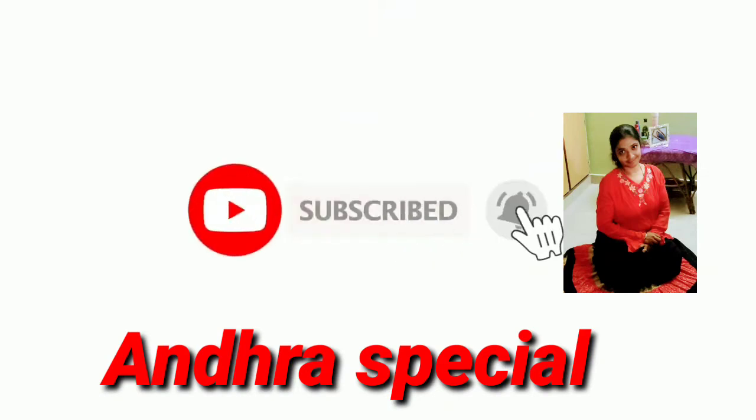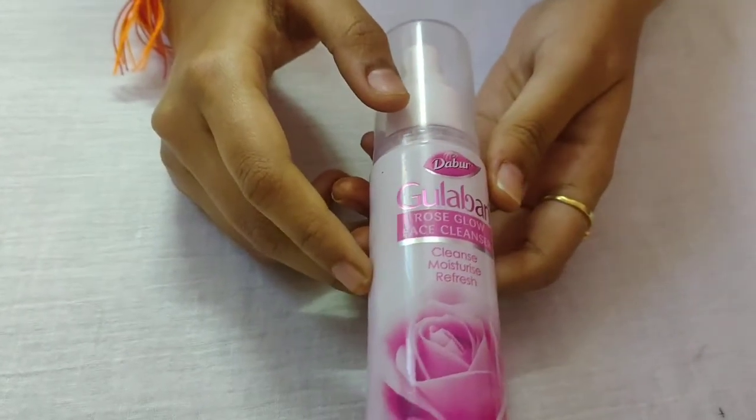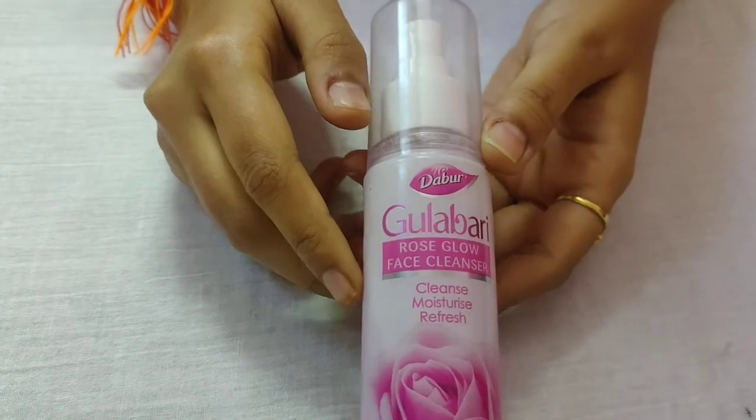Hello, welcome back to Amra's Freshers. Today I am going to take a night skincare routine. I am going to start with rosewater — Dabur Gulabari brand. This is refreshing.